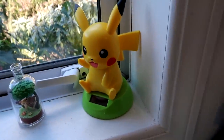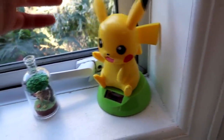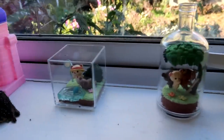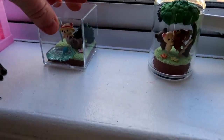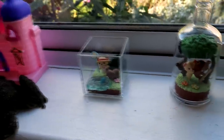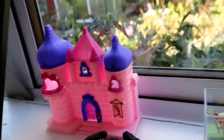On my windowsill I've got this little Pikachu thing that tilts his head in the sun — I got this from a Japanese claw machine as well. I got these two really cute Rilakkuma blind bag things that I wish I got more of because they're so freaking cute. But they were quite expensive, like $10 each. There's a frog and there's a pink castle.